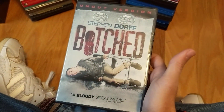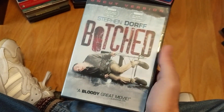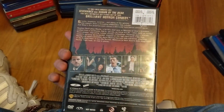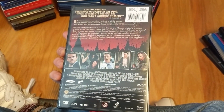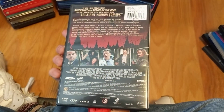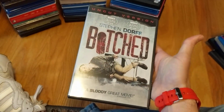Another one I'm surprised I never heard of, and I really enjoyed — Botched. I'm so picky with horror comedies, but this one was great. A lot of good practical effects, good gory moments, and when it was trying to be funny, for me it was funny — so I like this movie. Got it for pretty cheap too.